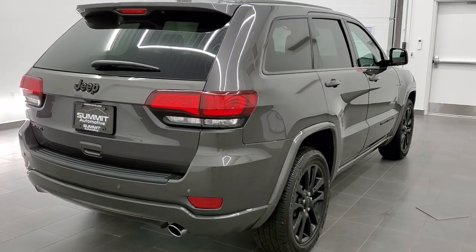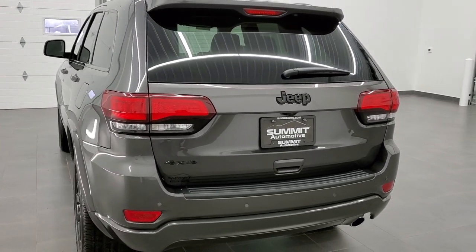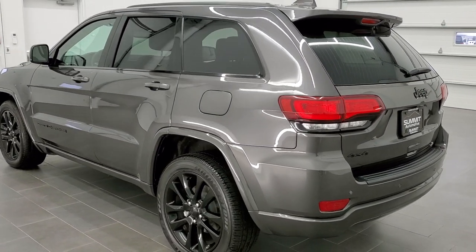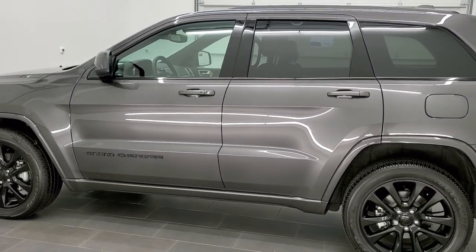This vehicle has the award-winning 3.6-liter Pentastar V6 motor. All of our vehicles go through a 120-point safety inspection per the state of Wisconsin. They all have a fresh oil and filter change, all the fluids get checked and topped off, and they are all 100% ready to go before you take them home.